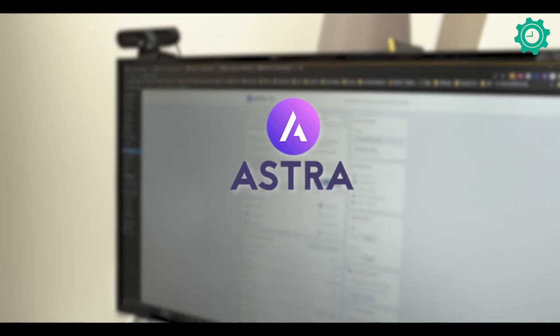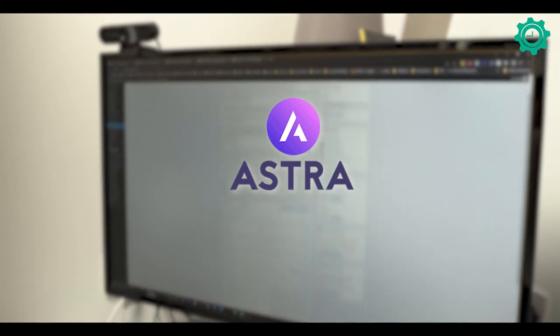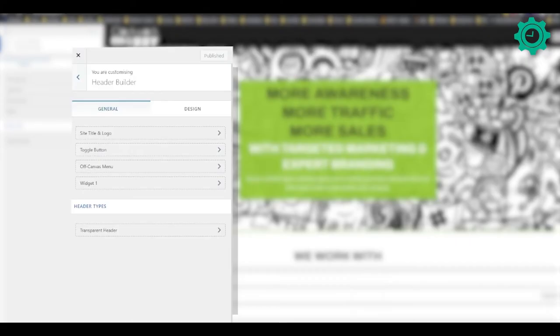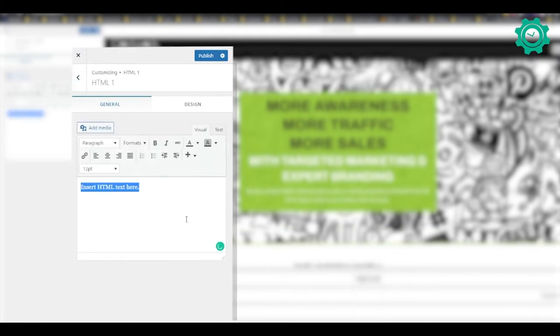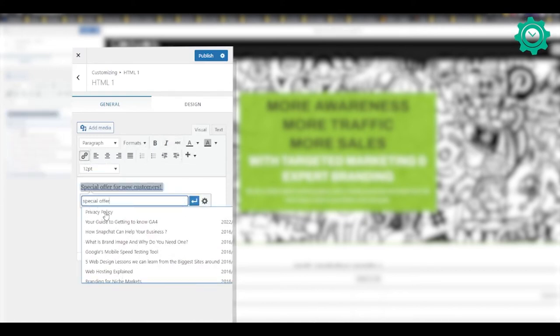Last but not least is Astra Pro. Astra Pro is specific to using the Astra theme, but it takes what is already a very good theme and adds additional customization to make it even better. With this, you can change things like the header and footer and make sure the layout of the whole website — not just the page in the middle — is customized to you, ensuring your brand is well represented on the site.